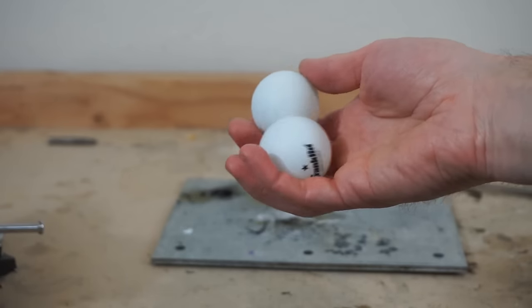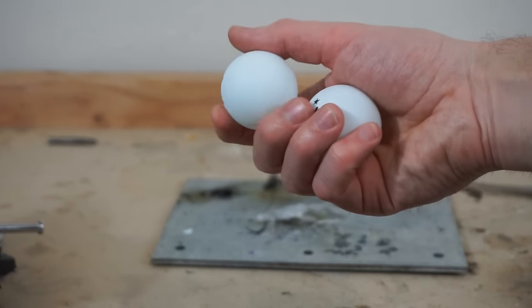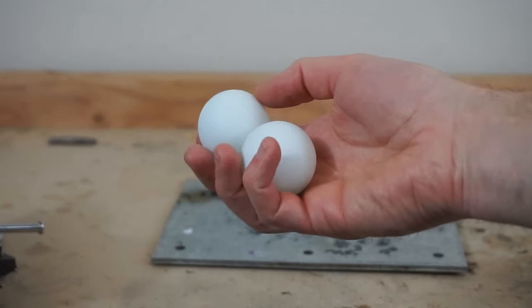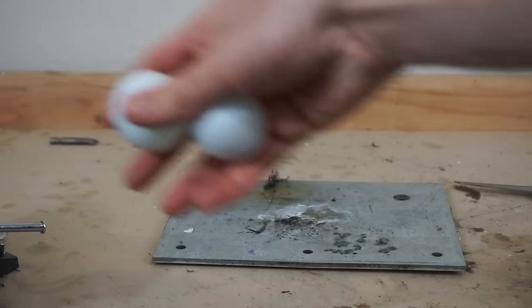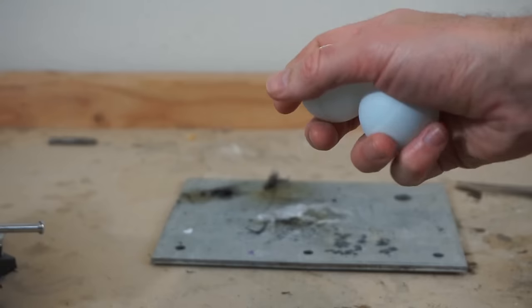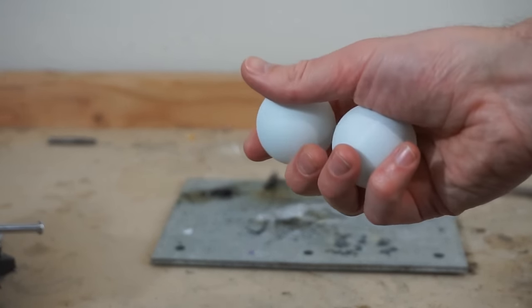What's cool is that ping pong balls, because of their flammability like this, firefighters actually use them when battling wildfires. They inject a chemical into the ping pong ball — it takes about 30 seconds to ignite. They drop all the ping pong balls where they want them, and it makes a controlled fire that all burns together and burns the area of the wildfire that they want burned.